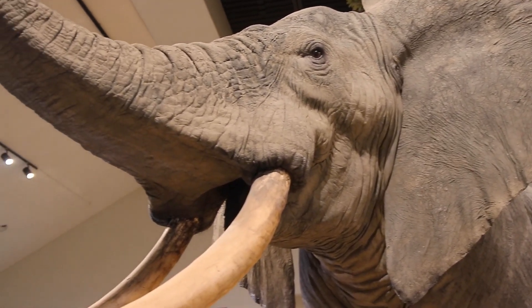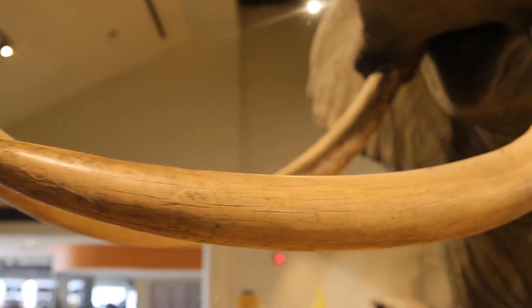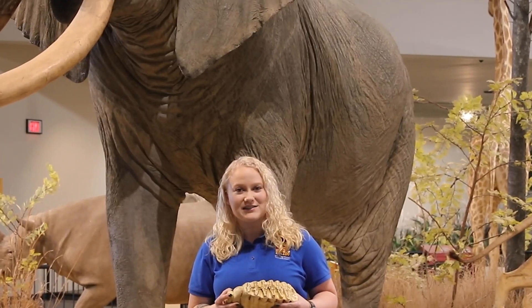If you notice, African elephants and Asian elephants both have these amazing tusks. Now those tusks are considered two of their teeth, and elephants have 26 teeth in their mouth at a time.